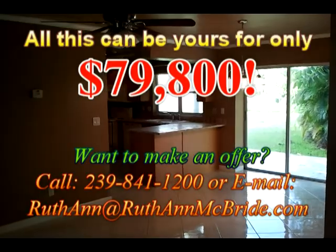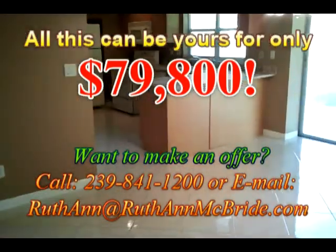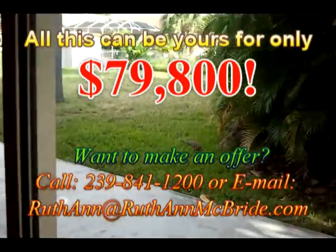The home is on city water and sewer, and all assessments are paid. If you'd like information on how to buy this home, it's coming up on the screen in just a moment. Can you believe you can get a home like this in this kind of condition, with a yard like that, fenced in, city water and sewer, move-in condition for that kind of money?